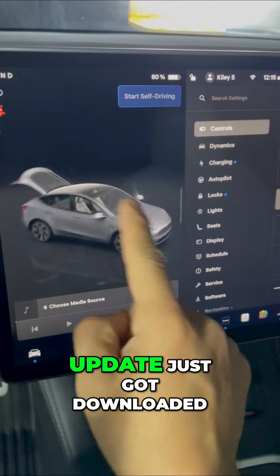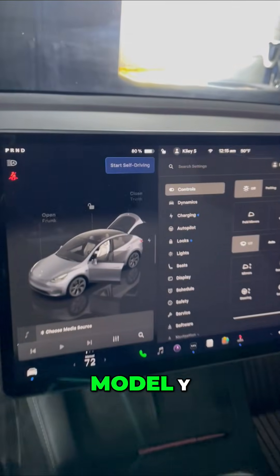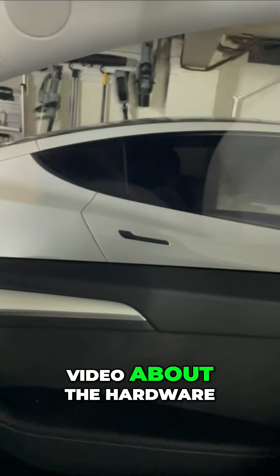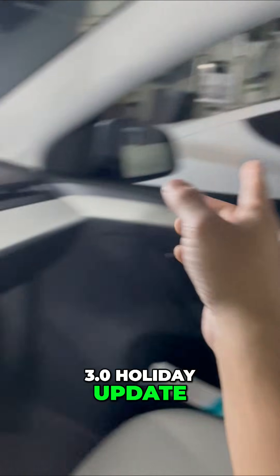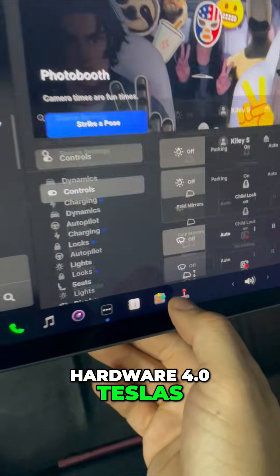The newest Tesla software update just got downloaded to my hardware 4 Model Y. We just made a video about the hardware 3 holiday update, so let's go over the changes in the new hardware 4 Teslas.